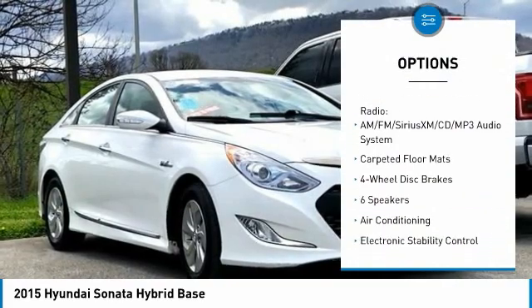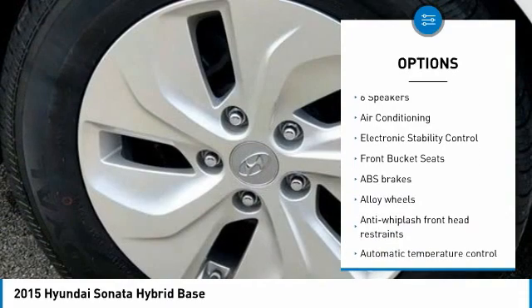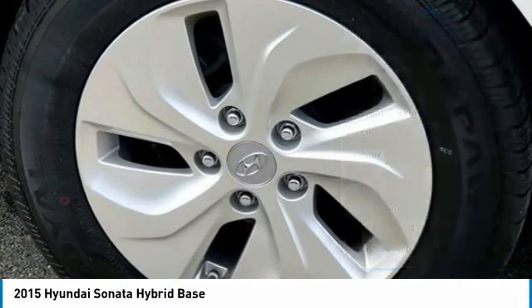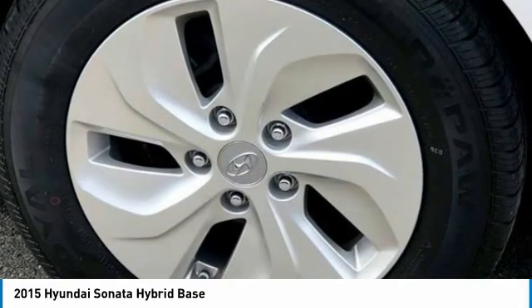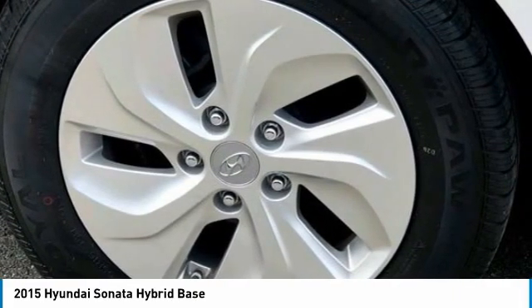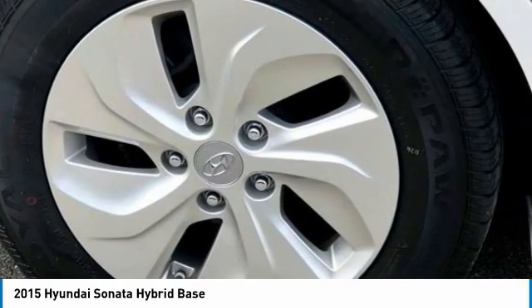Records available, fully detailed. We have all of your financing needs covered — ask us how to get pre-approved today. Features include 16x6.5 JE co-spoke aluminum alloy wheels, four-wheel disc brakes, six speakers, and ABS brakes.